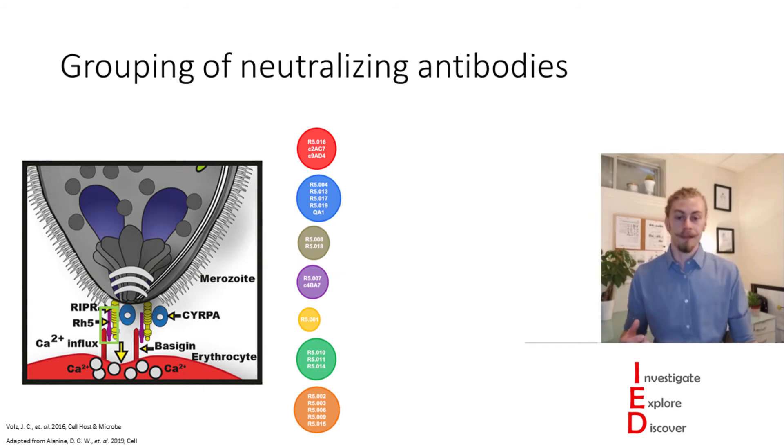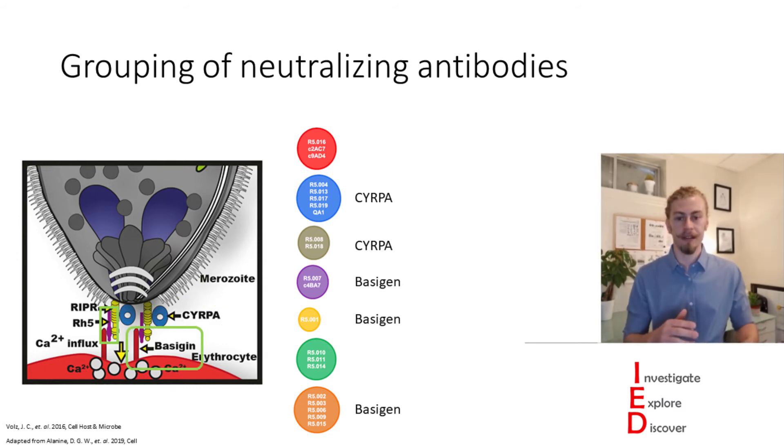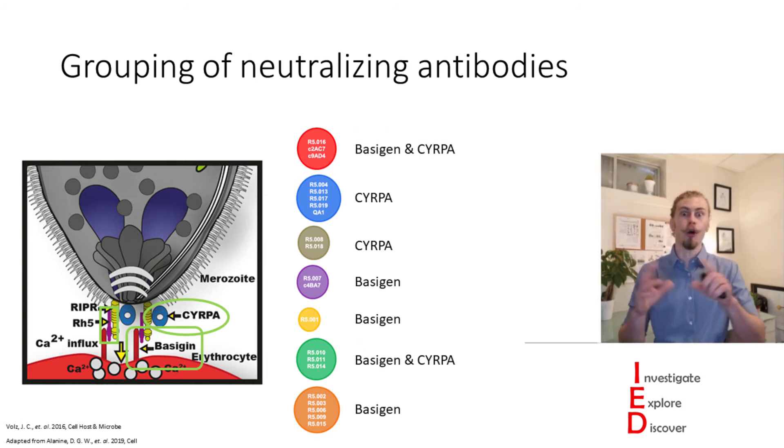They looked at these antibodies and their ability to bind to the CYRPA receptor and found that some of these antibodies also bind that. They also found that some of these antibodies bind to basigin, and of particular note, in the red and green groups these antibodies bind all three — Rh5, basigin, and CYRPA — which is really interesting.